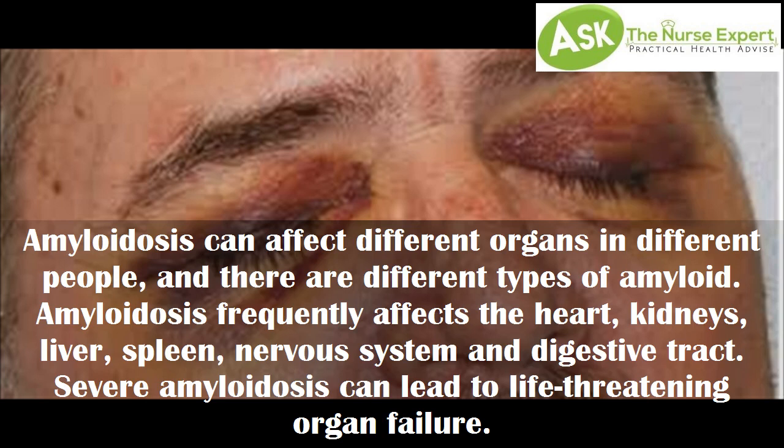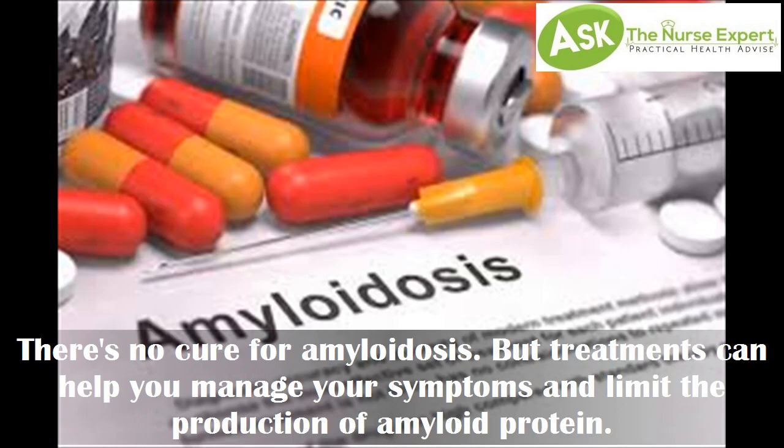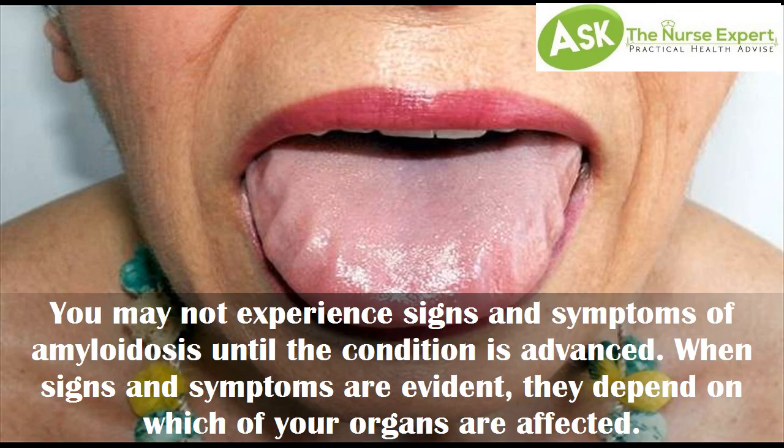Amyloidosis can affect different organs in different people, and there are different types. It frequently affects the heart, kidneys, liver, spleen, nervous system, and digestive tract. Severe amyloidosis can lead to life-threatening organ failure. There is no cure for amyloidosis, but treatments can help you manage your symptoms and limit the production of amyloid protein.